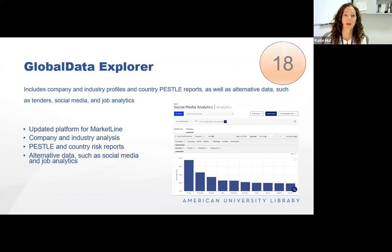Global Data Explorer provides both company and industry profiles in depth, plus very in-depth country PESTLE reports. PESTLE stands for political, economic, social, technological, legal, and environmental — looking at all those factors in a given country. This is the updated version of a database called MarketLine, and what sets it apart is alternative data: social media and job analytics. The screenshot shows their social media analytics dashboard, showing topics trending on social media in a given industry, giving you a more holistic picture of what's going on with social media analytics.